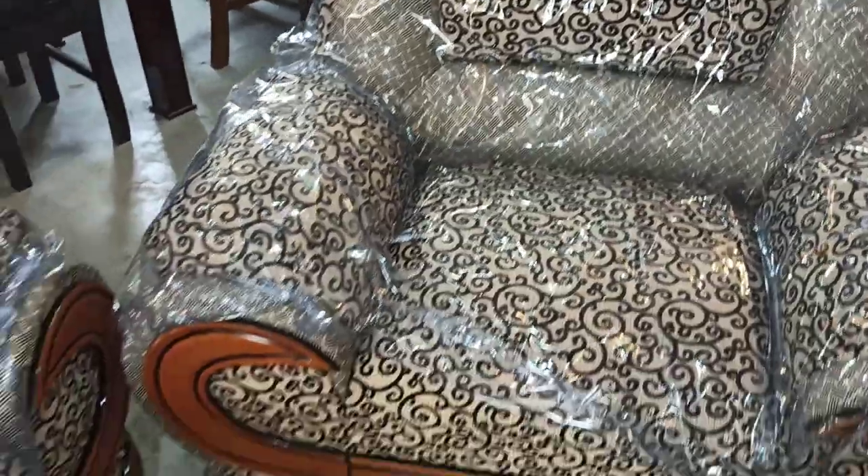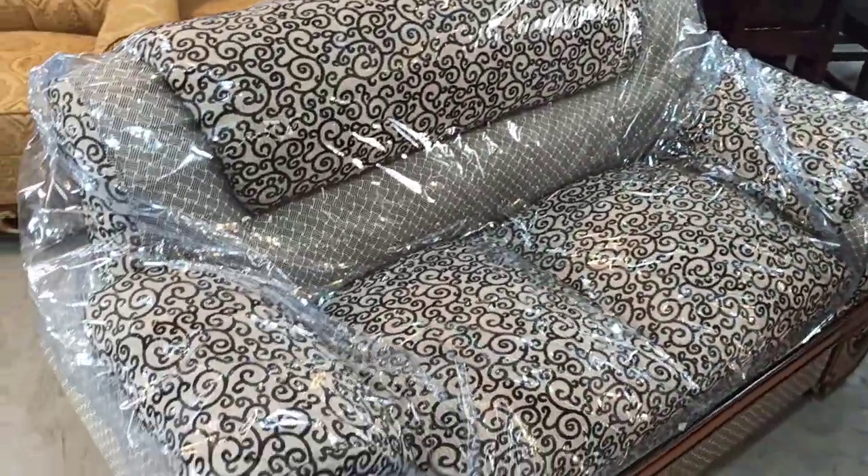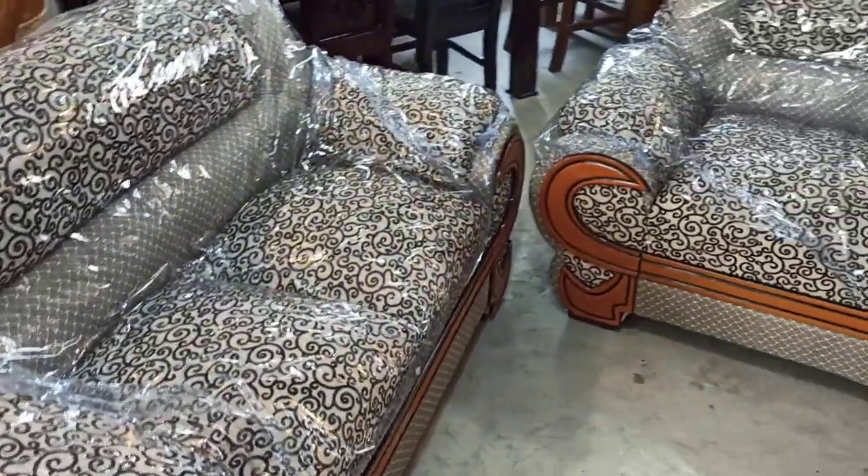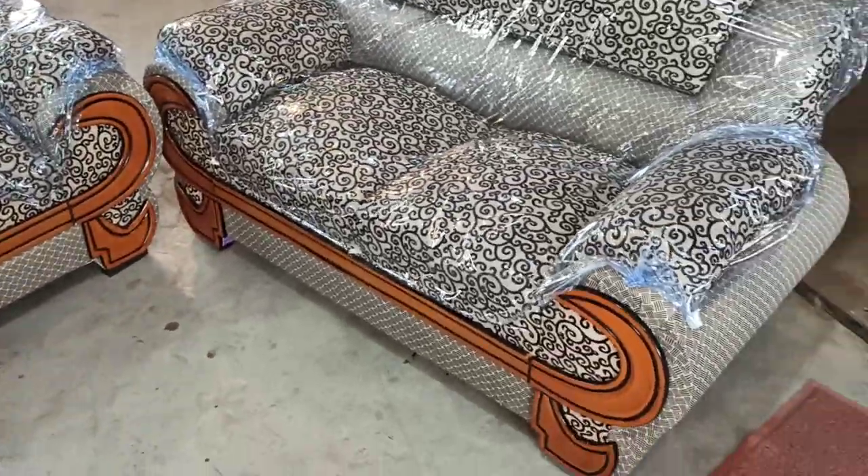You can use the sofa as well as you can.